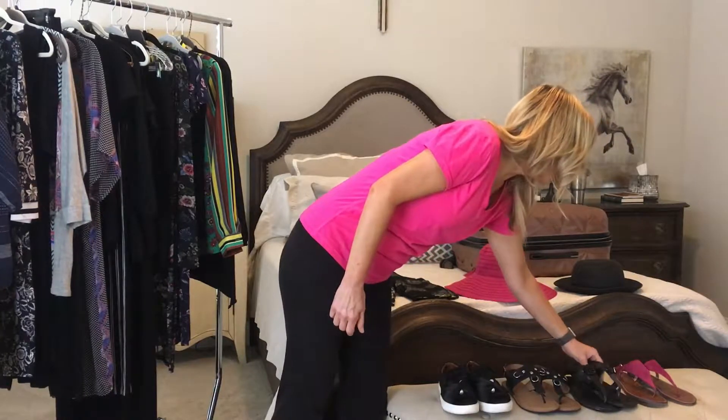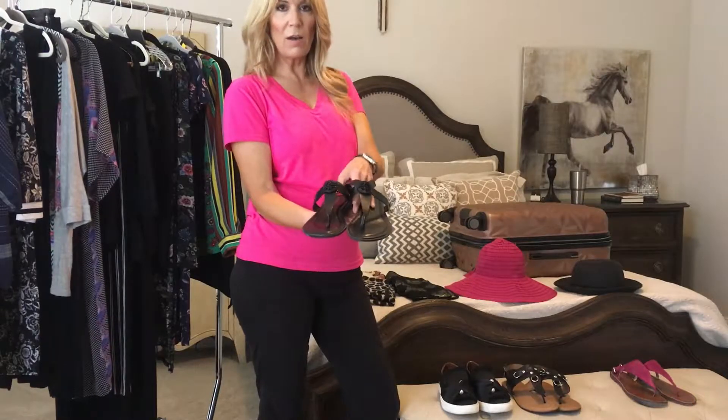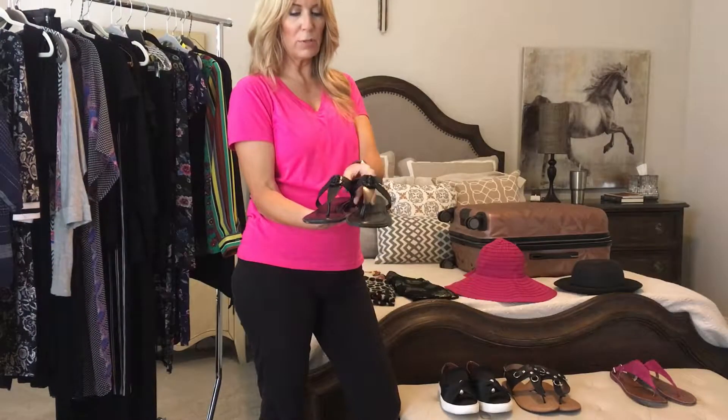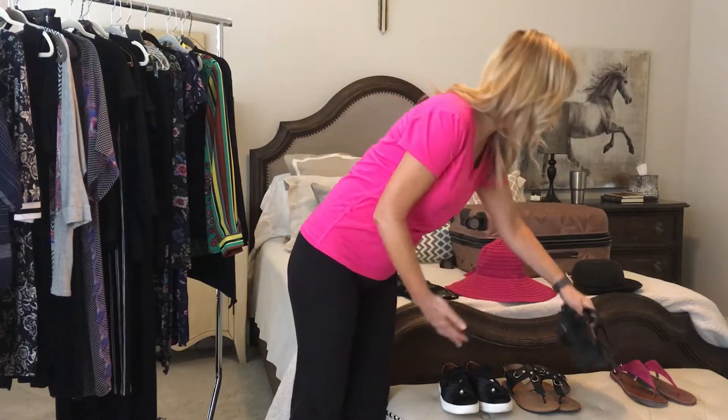The other two pairs of sandals I brought were both black. This one is kind of a Tory Burch knockoff — I got it at Sam Moon for 14 bucks. These were great and I wore them when I wanted to be a little bit dressier.